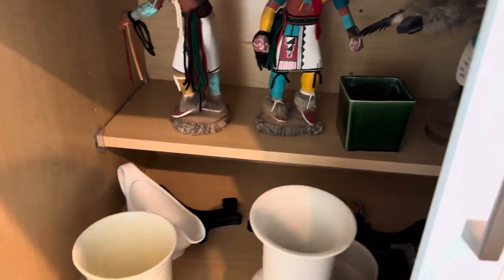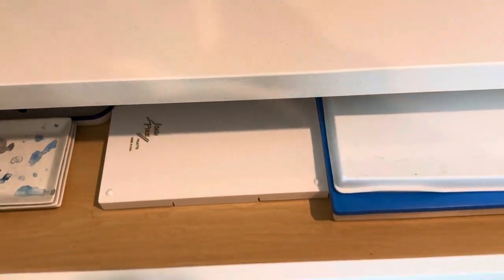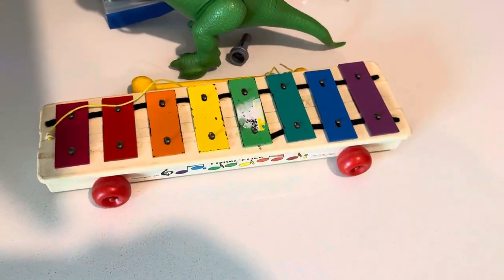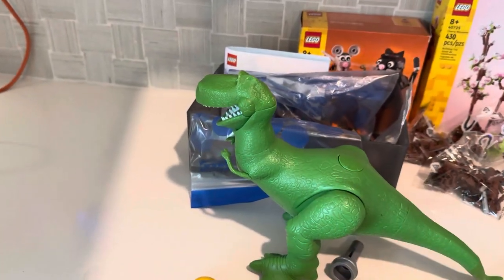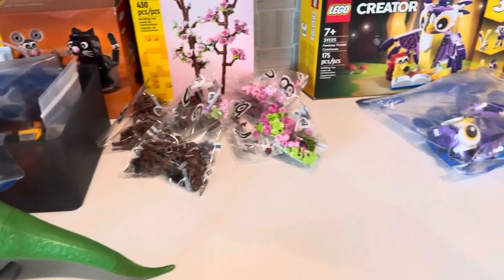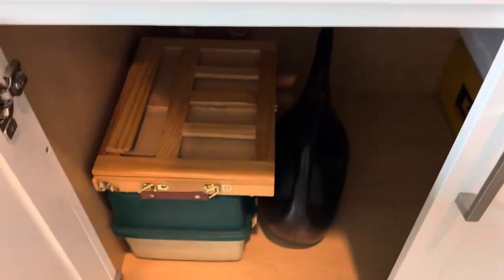Down here we've got ceramics and kachina dolls. In here, palettes for painting. There's a Fisher-Price xylophone, an old one, and a Toy Story dinosaur. A bunch of Lego projects that I'm putting together. More paint supplies.